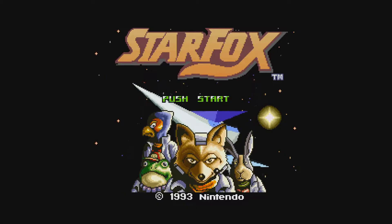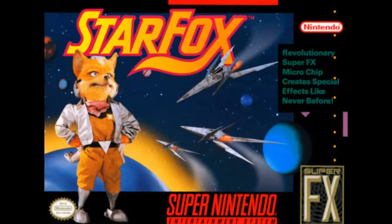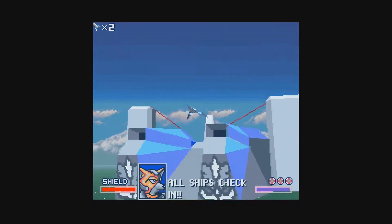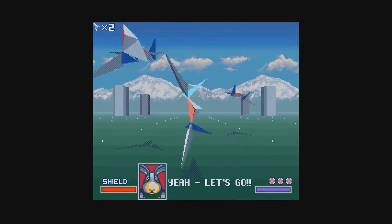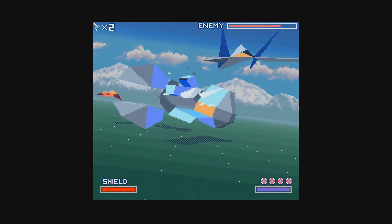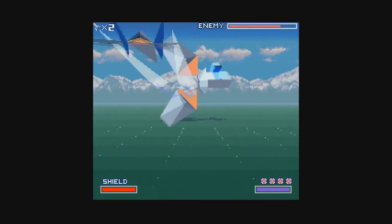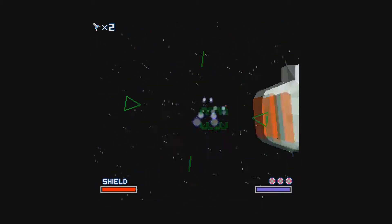Star Fox released stateside in March of 1993. This on-the-rail shooter was Nintendo's first use of polygonal graphics thanks to the Super FX chip — it's even displayed on the box. The game has you take on the role of Fox McCloud, an ace star pilot, and his team of Slippy Toad, Falco Lombardi, and Peppy Hare, hired by General Pepper to fight Andross in his invasion of the Lylat system. Being an on-the-rail shooter has you constantly moving on a track firing at everything possible, with a boss at the end of each level. This was a great choice for the classic system.